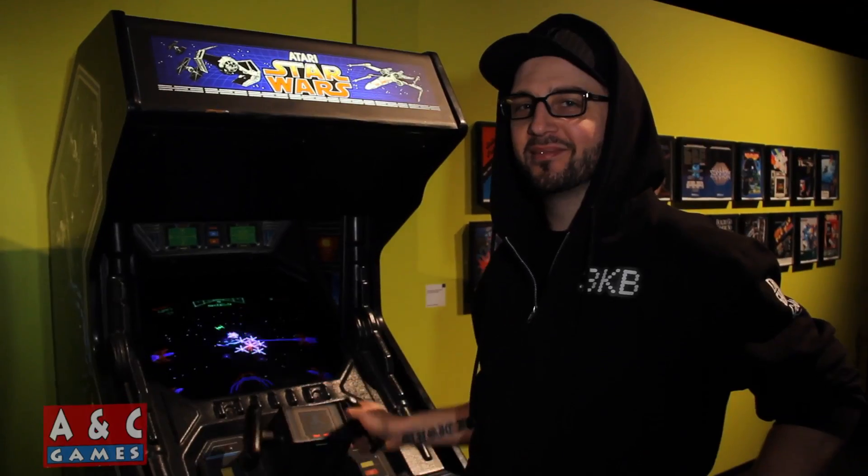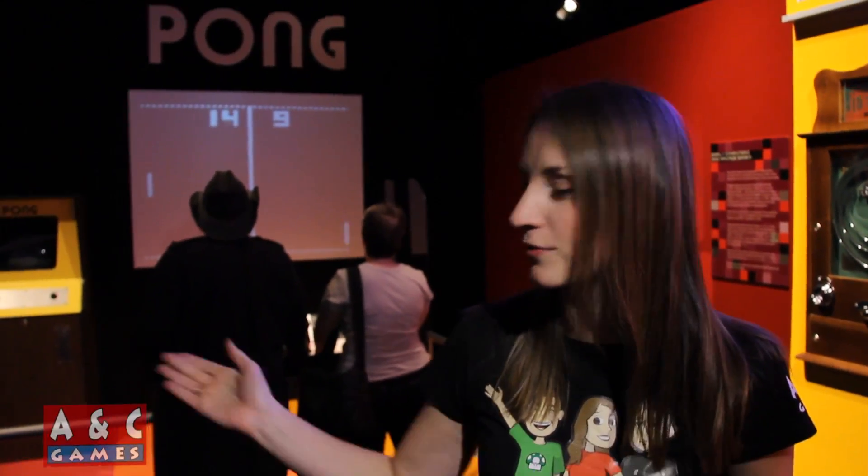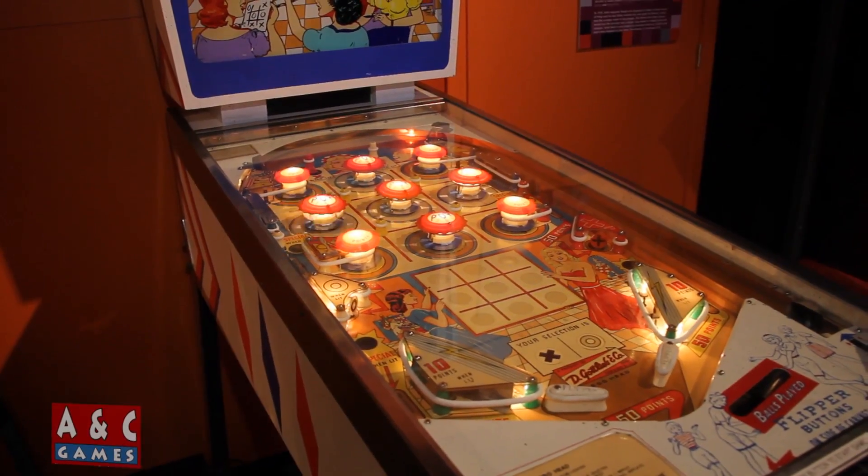Just inside the doors you can hear all the amazing sounds of arcade games, starting with Pong. They have Pong as well as a bunch of wonderful pinball machines and it just keeps getting better and better. Right now we're in the portable section of Game On.